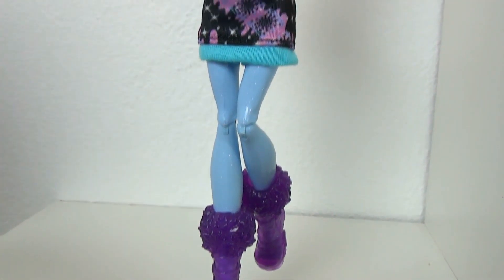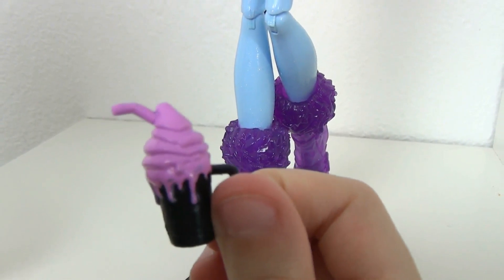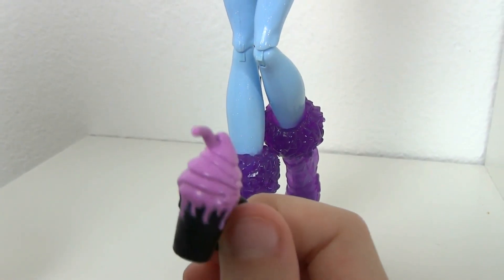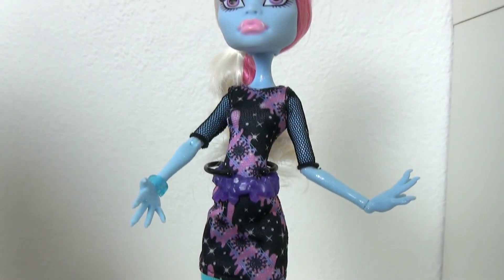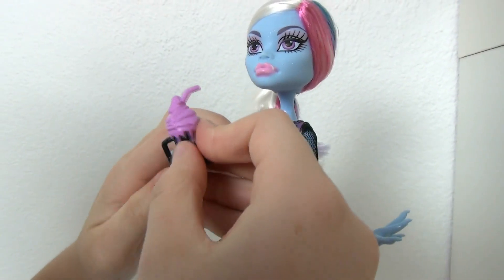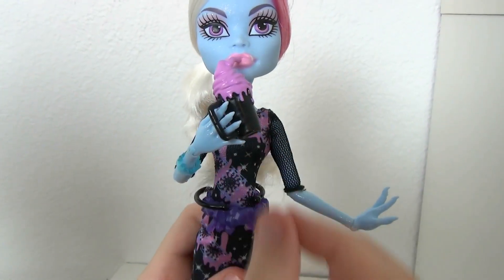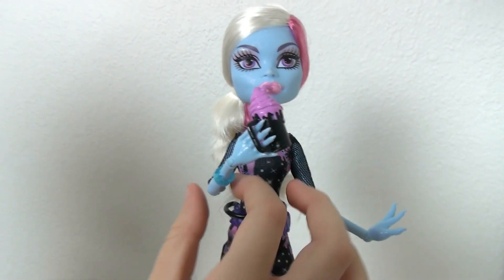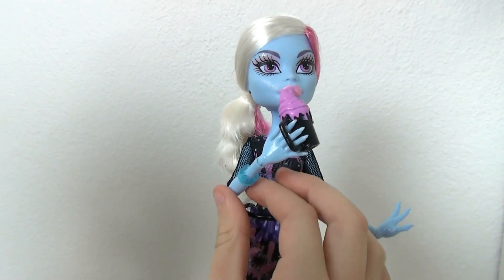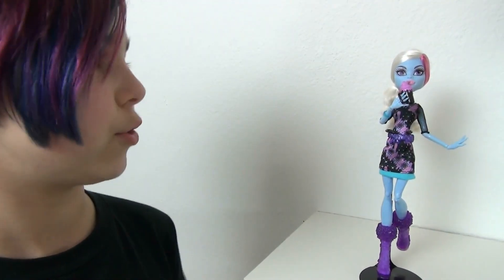She comes with a little drink — like Torlai comes with one too — or maybe it's like a smoothie. There's something on there. She's not really drinking it though; the straw's just touching her lip, so I don't get how she's drinking it.